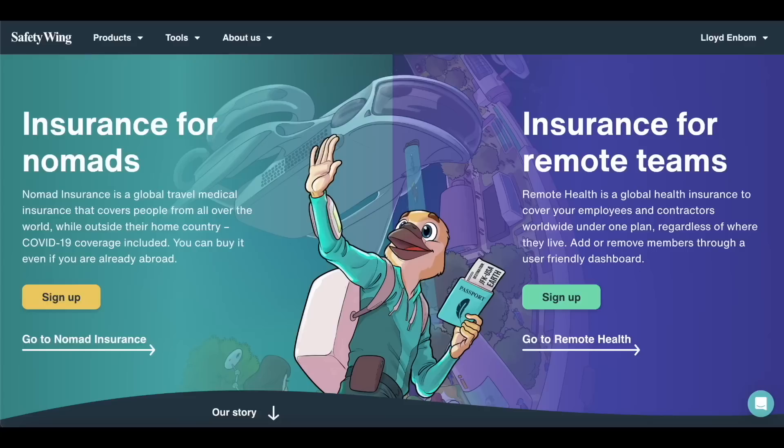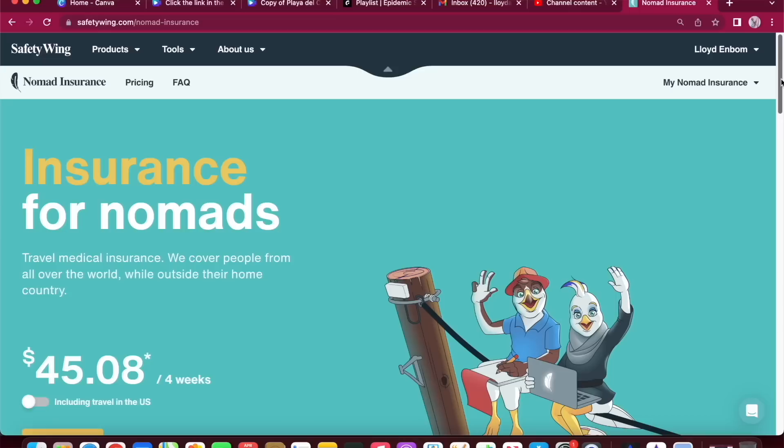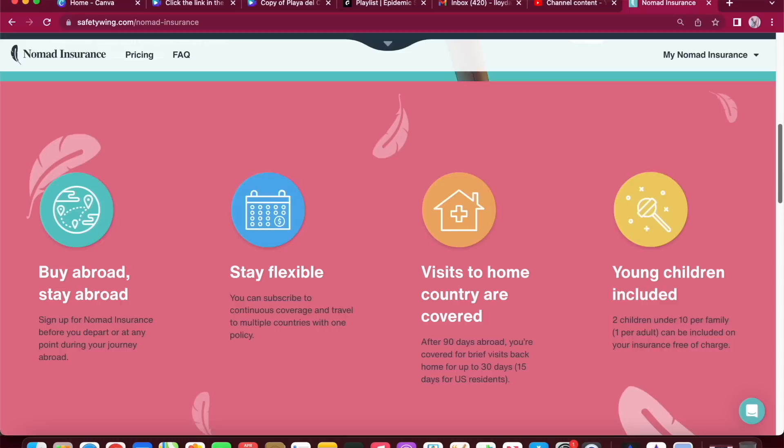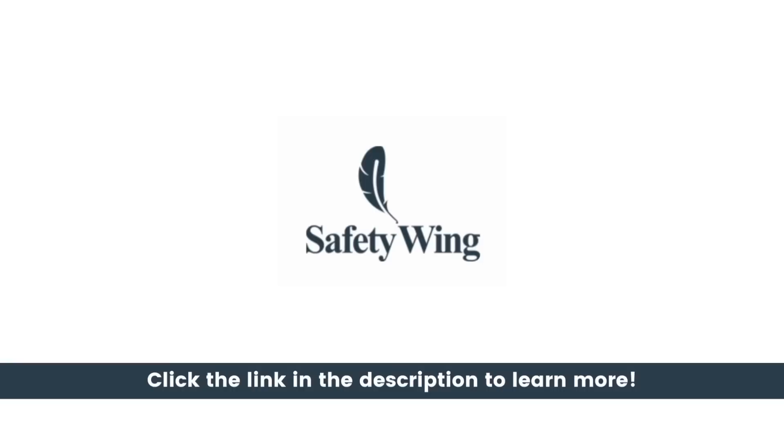Since then we haven't gone a day without being covered by Safety Wing and I don't think we ever will again. Whether you're a digital nomad or just traveling for a short period, Safety Wing Nomad Insurance has an option for you starting at around $45 a month. You can sign up just before you leave or at any point during your journey abroad, subscribe to continuous coverage across multiple countries with one policy, and after 90 days abroad you're covered for brief visits back home for up to 30 days. We'll leave a link in the description below.